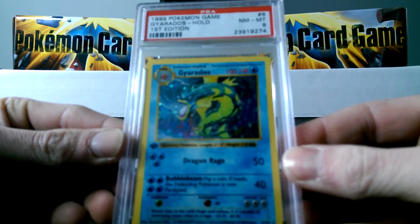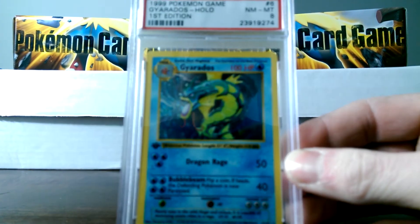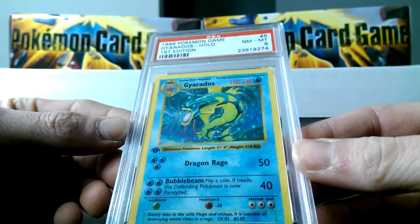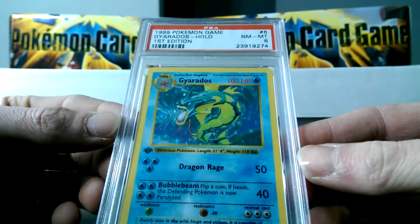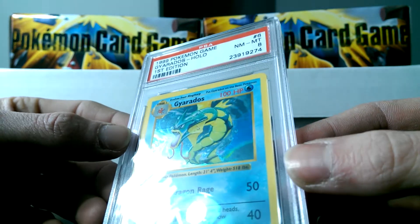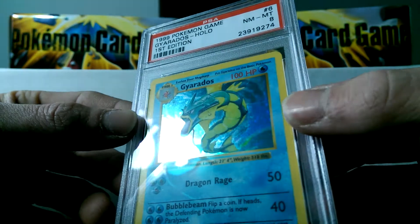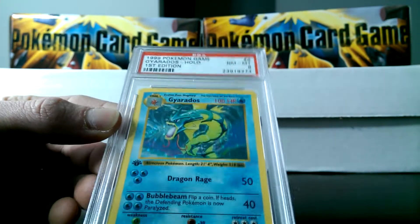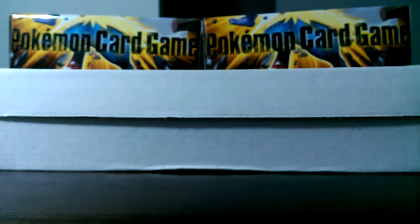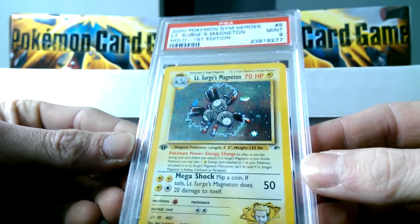We'll be kicking things off with this Gyarados first edition base set card that scored a Near Mint to Mint 8. These cards were sent off sometime around December, a few months back, and they all graded Excellent to Mint 6s because of these lines — you can see the line right here coming through the card, all the way through the holo. They graded 6s because of that, and these cards were very, very flawless looking. I had to send them off again because I thought it was complete BS that they graded my cards that low for something so minuscule.